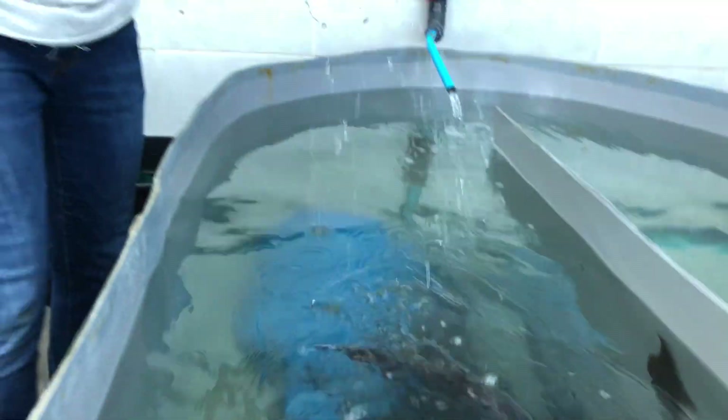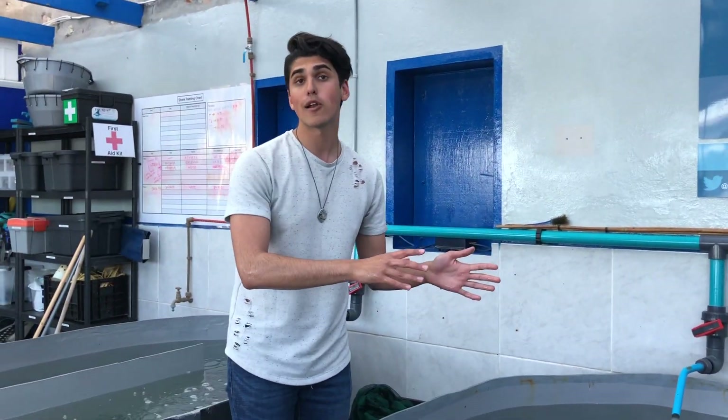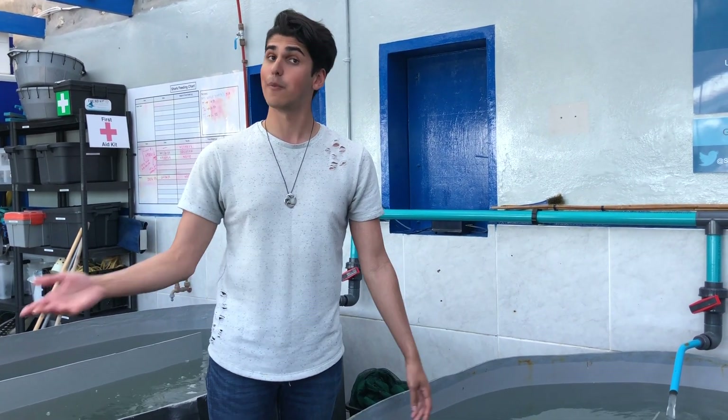These guys are endemic to the waters of South Africa, meaning that you can only find them here. They live in inshore waters down to about 100 meters in depth, and you can find them in rocky reefs as well as kelp forests.